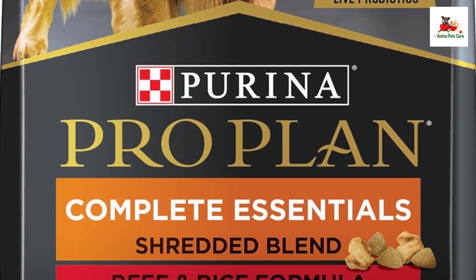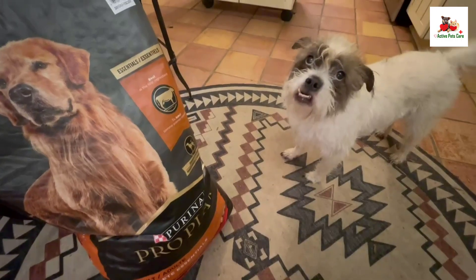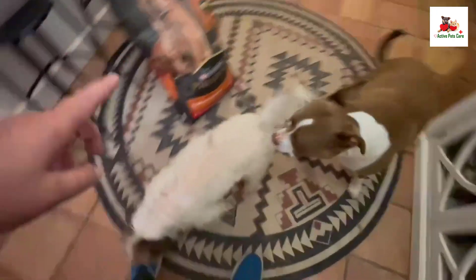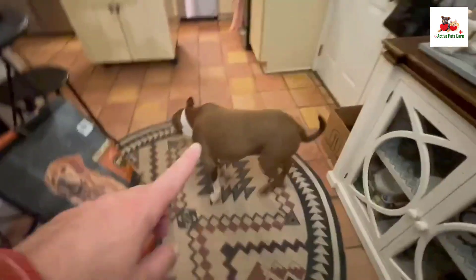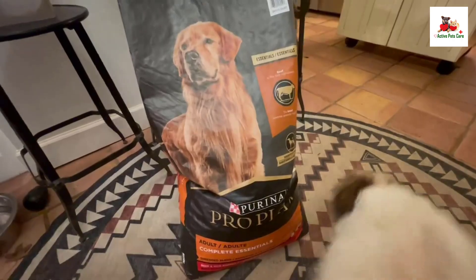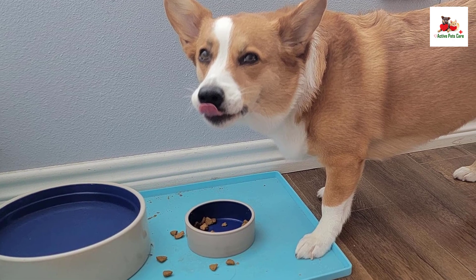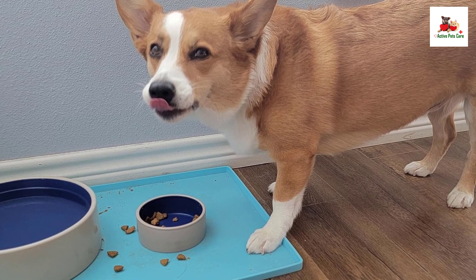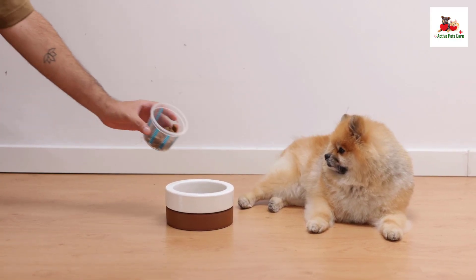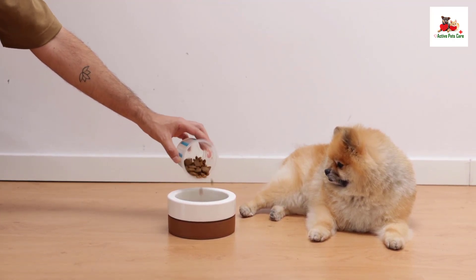Purina ProPlan High-Protein Dog Food is an excellent choice for dog owners seeking to provide their pets with a nutritious, high-protein diet that supports joint health, digestion, and overall vitality. Watch your dog wag his tail each time you feed him Purina ProPlan brand dog food shredded blend beef and rice formula adult dry dog food. This high-protein formula prioritizes both nutrition and flavor, featuring real beef as the first ingredient and complemented by rice. The unique combination of hard kibble and tender shredded bites creates a texture that dogs love, making mealtime enjoyable for your canine companion.